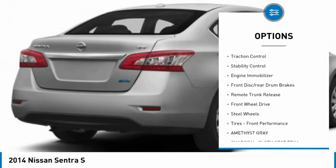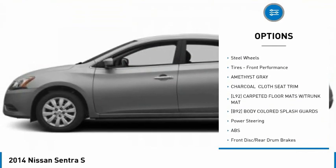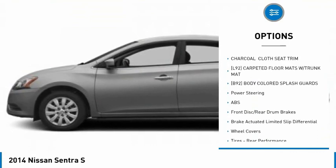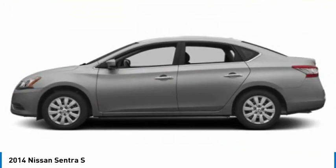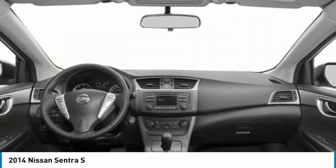Tire pressure monitor, brake assist, traction control, stability control, engine immobilizer, front disc rear drum brakes, remote trunk release, FWD, steel wheels, tires, front performance.